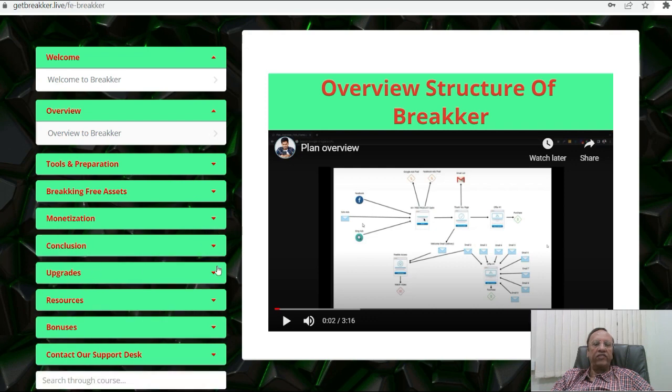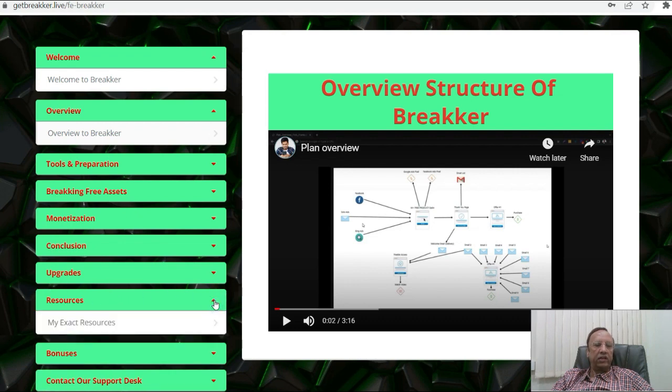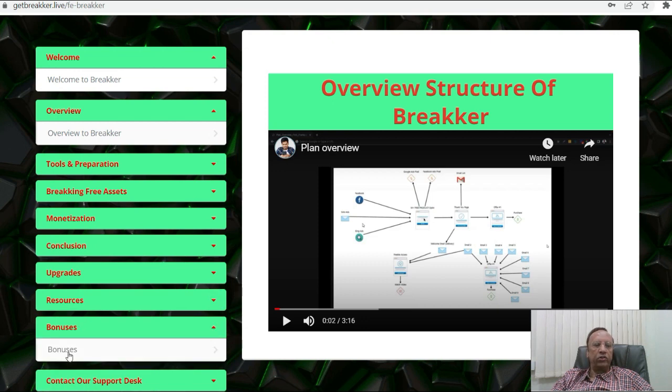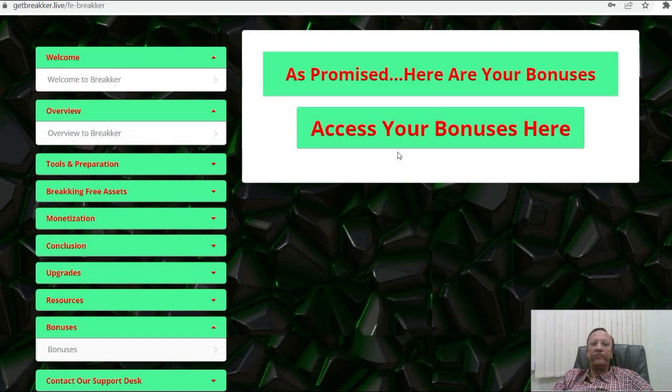What next? Then you have the upgrades. Once you go in for the front-end and then want to upgrade, you can upgrade it here. Then resources — exact resources. And the bonuses — all the vendor bonuses are available here, so you can access your bonuses here. All the bonuses, everything is there. Then you also have the contact and support desk if you get stuck anywhere. So this is the short peep into the members area so you know what you are buying and what you are getting. It's a very simple software — I think it is very easy.